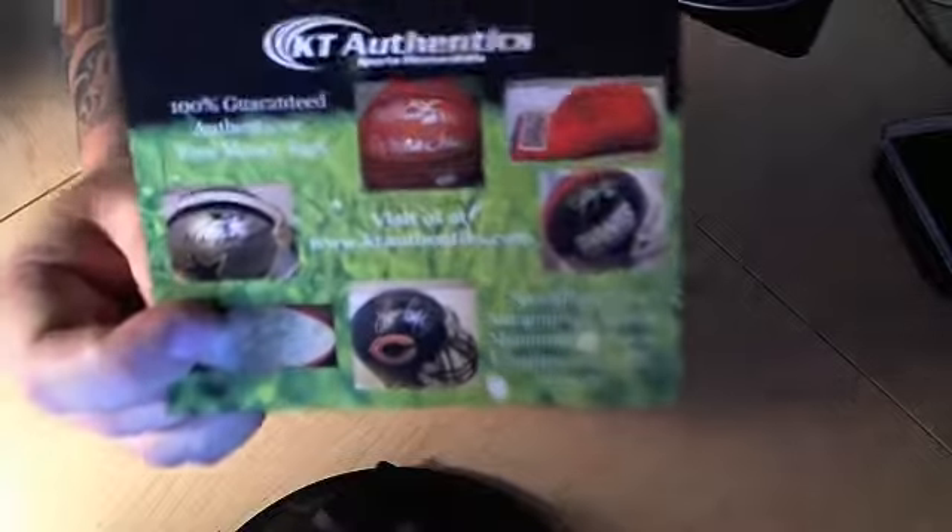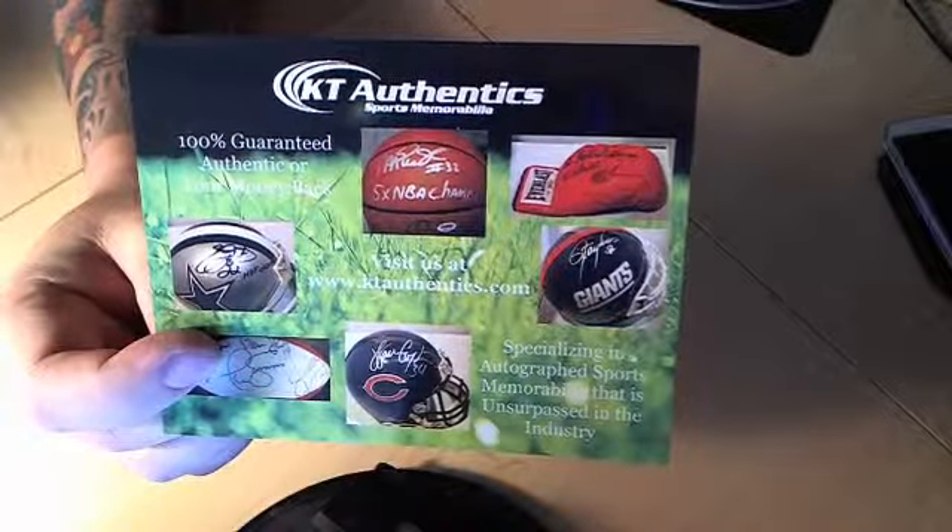Hey guys, welcome to KTAuthentics.com. This is going to be one of our new memorabilia products listing. We call them show-offs. We have show-offs for cards and then we also got show-offs for sports memorabilia. Since today commemorates Mr. Peyton Manning — it was record-breaking, I think it was seven touchdowns today — I decided to go ahead and pull all of our Peyton Manning stuff that we have online, some of the stuff that we have on sale.